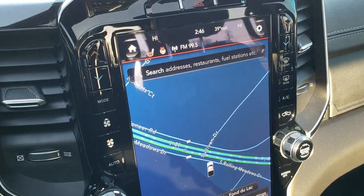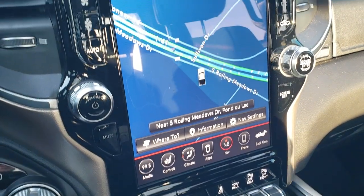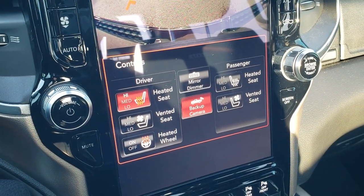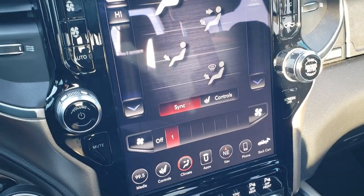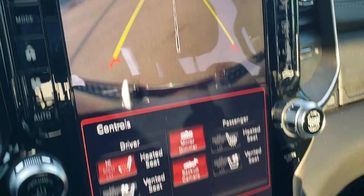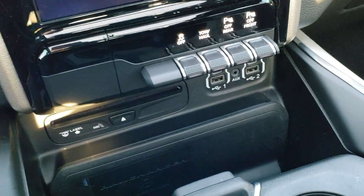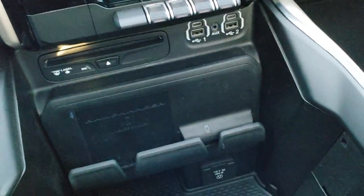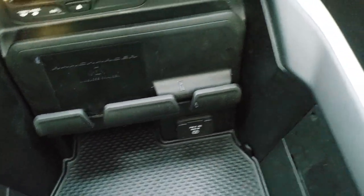Eight speed automatic transmission. This one comes with the Uconnect 4C 12 inch screen with factory navigation and a backup camera. Down here you have your heated and cooled seat buttons as well as your heated steering wheel button, and you can do your climate control here as well. You can check out the backup camera anytime — it is an HD backup camera. This one does have the Harman Kardon sound system, CD player, two USBs, two USB-Cs, and an AUX jack. Has stability control and tow/haul, and you can turn the front and rear parking sensors off. Has the RAM charger wireless cell phone charger and a 115 volt 400 watt plug-in.